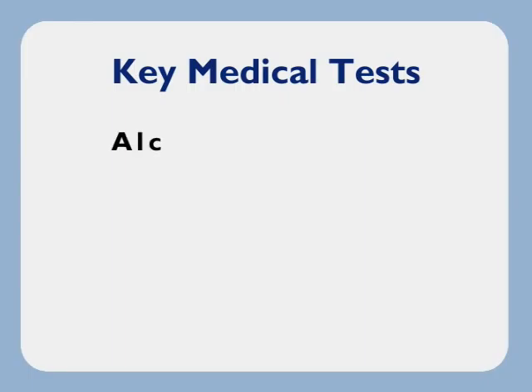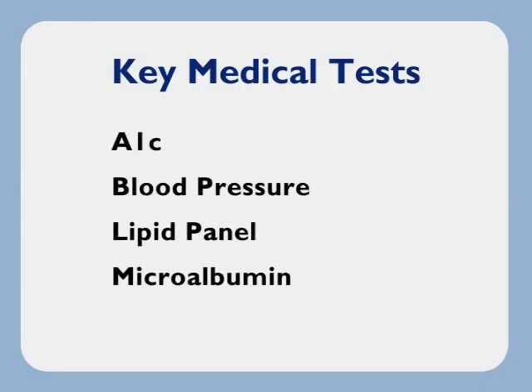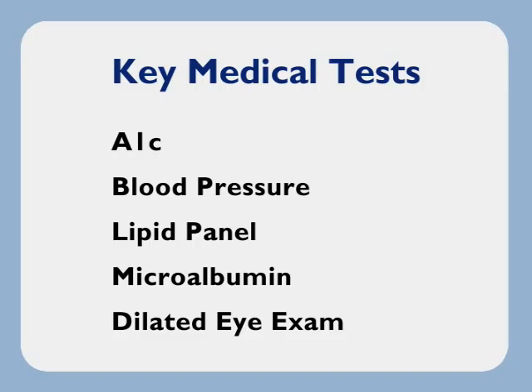Keep in mind that knowing where you stand with your health is half the battle. If you don't have these exams done regularly, you can only guess at the overall condition of your body with diabetes. On the other hand, when you've got these five test results, you can see exactly which items are out of range and you can better focus your efforts.